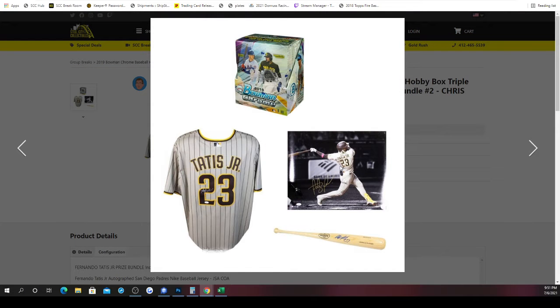The bundle is the jersey, the 16x20, and the Blonde Baseball Bat. One spot only will win all three of those items at the end of the break.